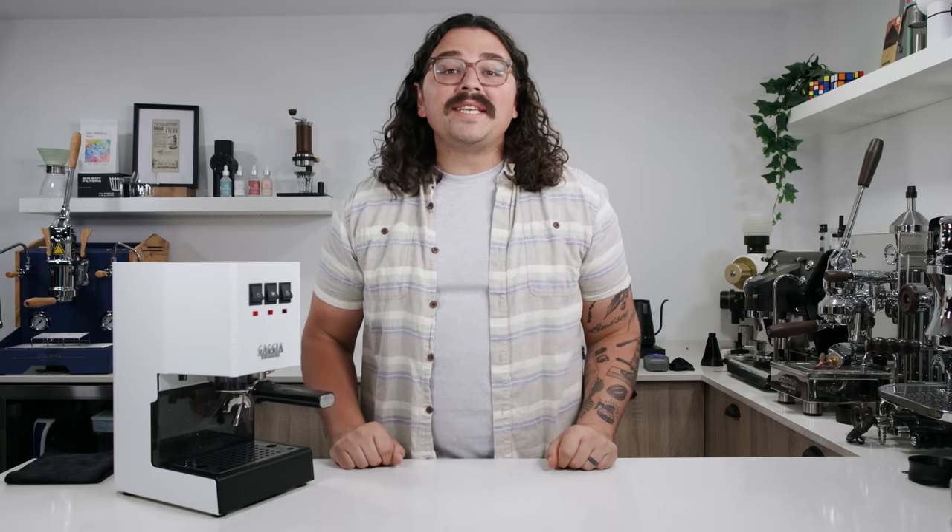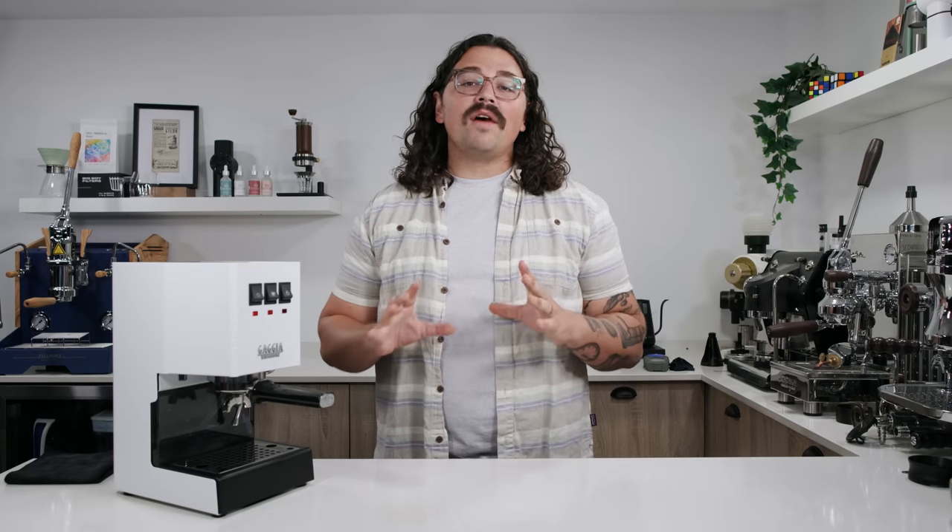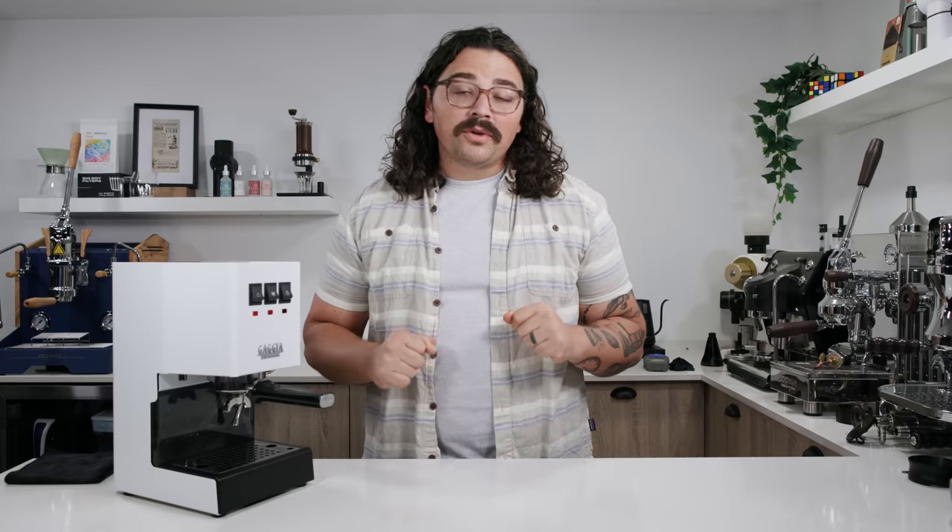What's up everyone, Lance Hedrick here, and today I have an exciting new way of brewing coffee that I'm really stoked to show you.